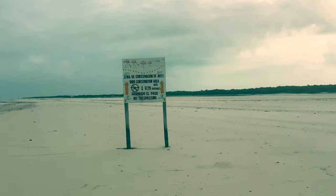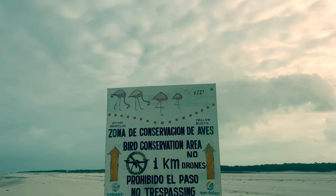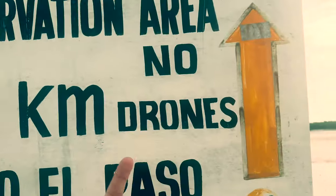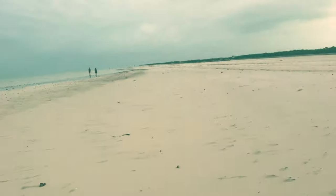Zona federal — federal zone, as in conservation area. No trespassing. Sleeping flamingos. No drones. So we're going to go back and pop the bird in the sky on the way back. We brought it all the way here.